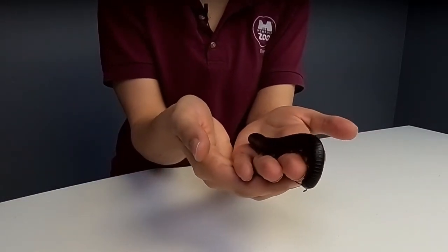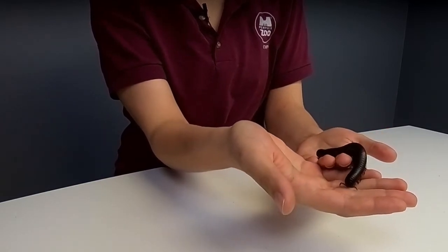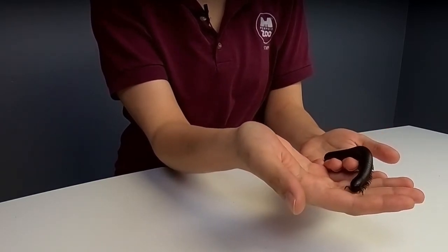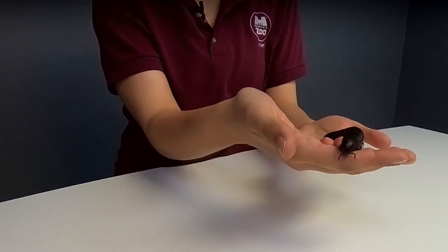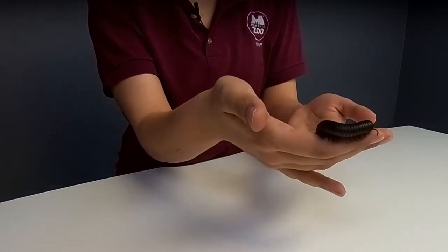Alright, are you ready for some questions? Duncan, age 10, wants to know if it tickles when Millie walks across your hands. That's a great question — it does kind of tickle. She has a pretty strong grip with her little legs, so it does tickle a little bit.